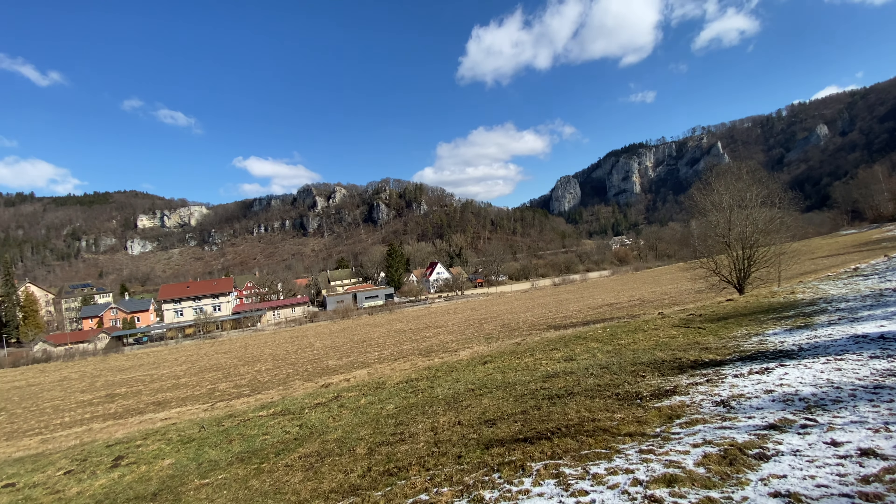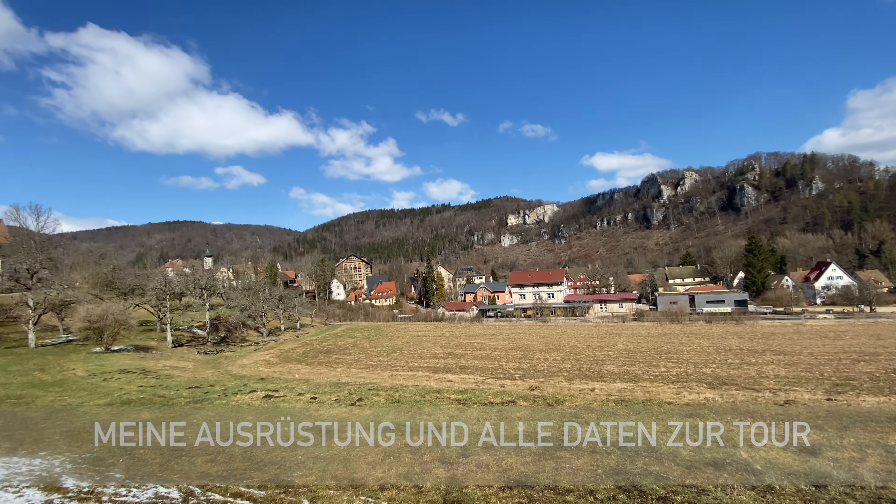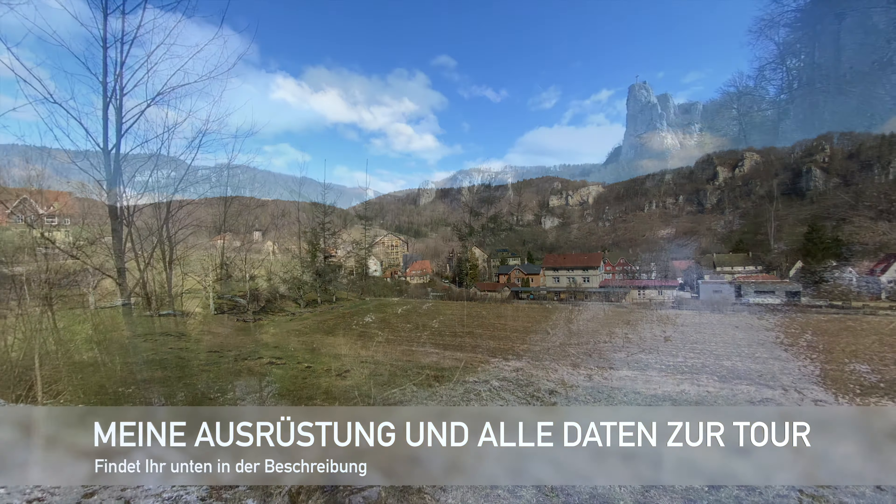13 Kilometer, habe ich gesagt, 700 Höhenmeter. Das ist eine ganz knackige Tour. Das Wetter spielt mit. Los geht's.